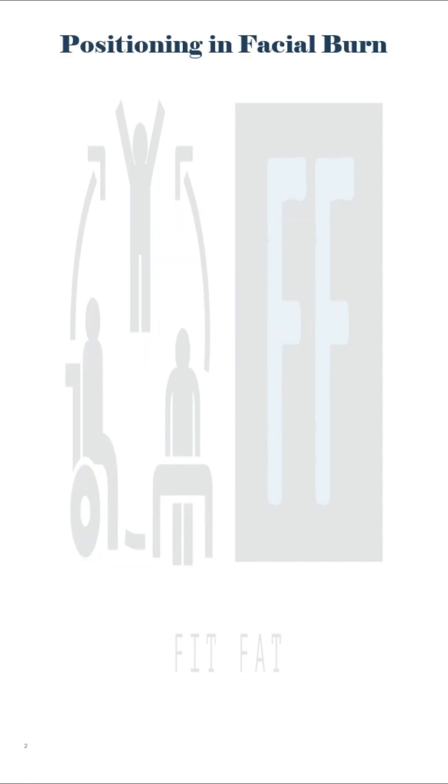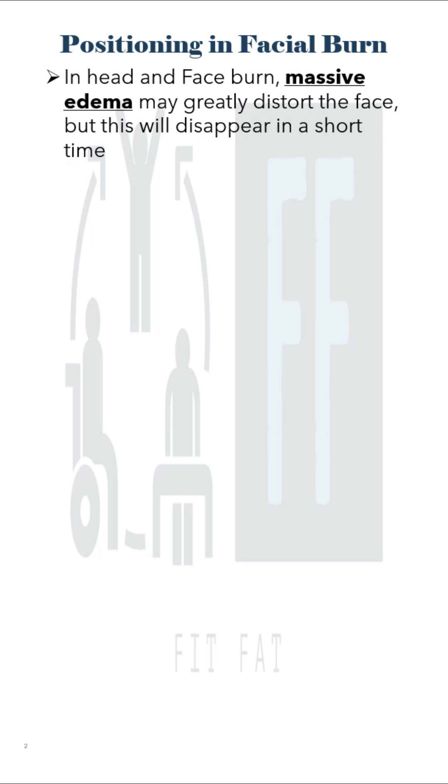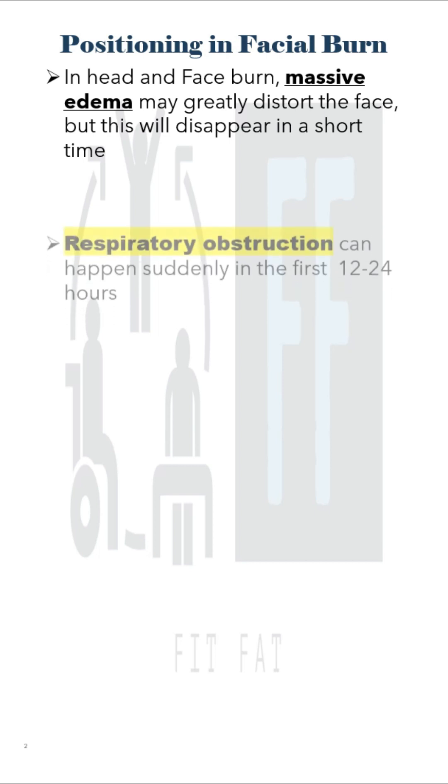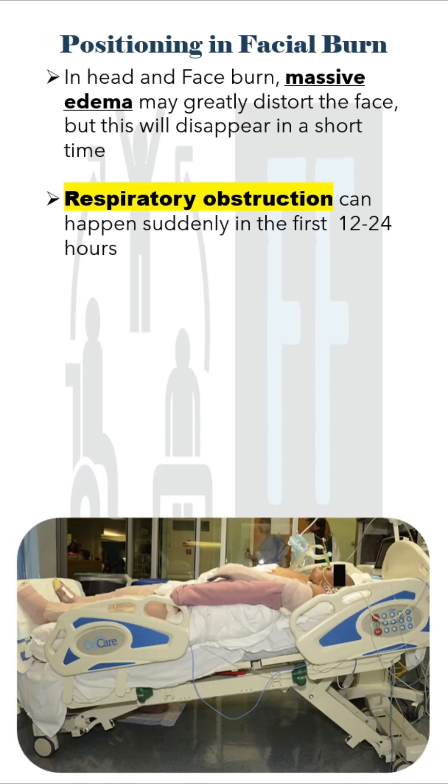When we talk about facial burns, the first thing we need to know is that in head and face burns, massive edema may greatly distort the face, but this will disappear in a short time. In this early 12 to 24 hours, there is a high chance of respiratory obstruction, and to prevent that, the patient is kept somewhat like this.